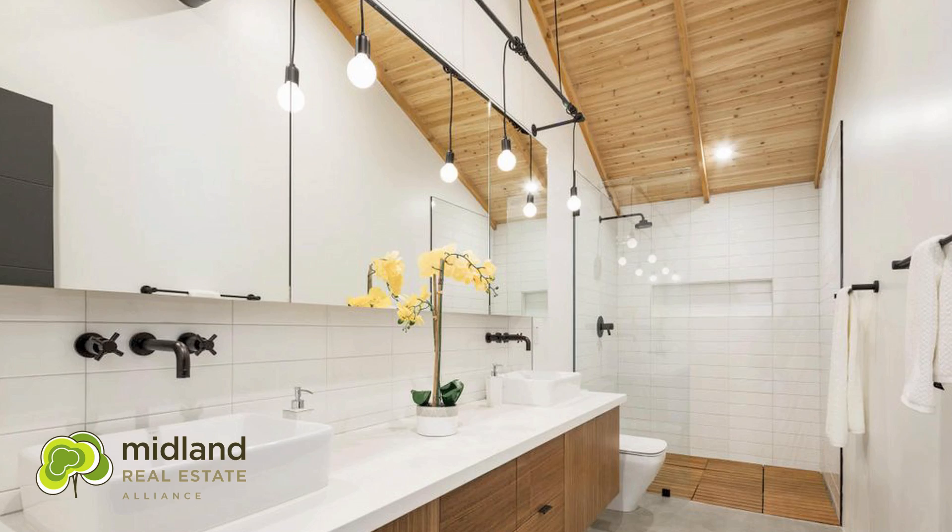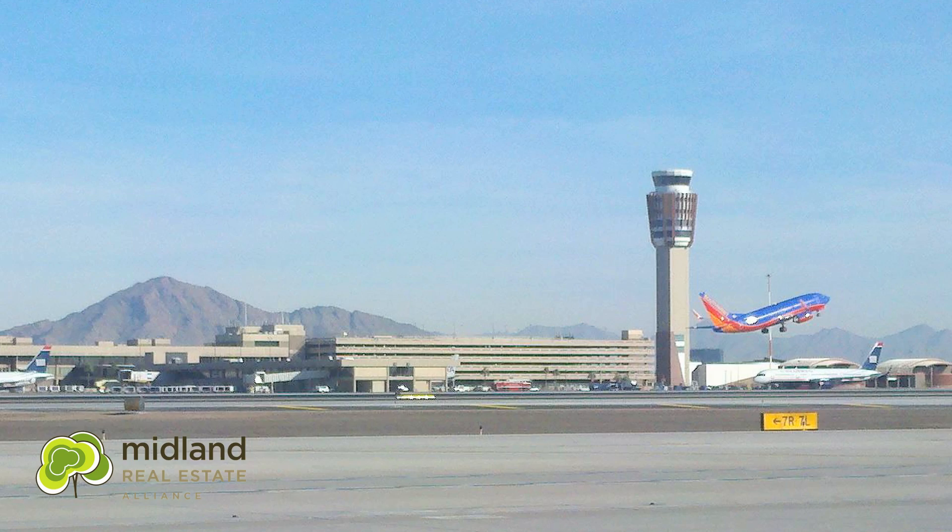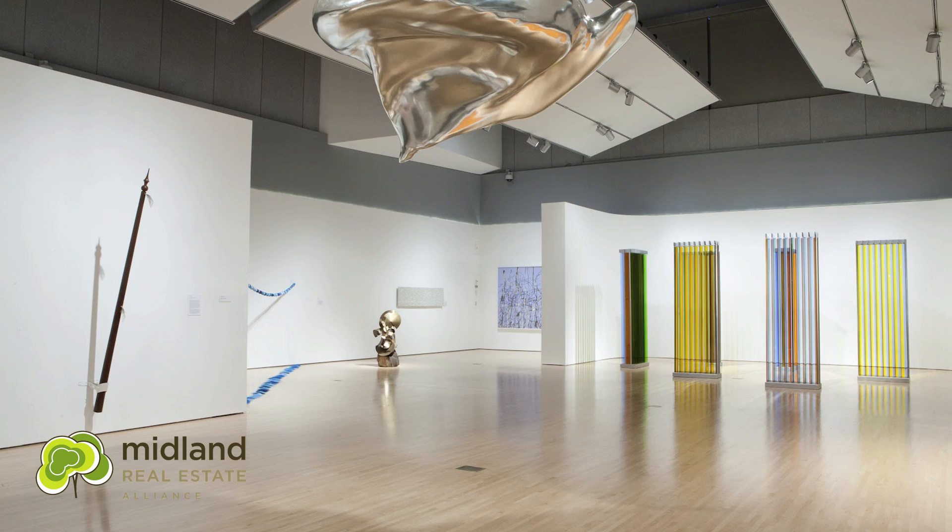There's tons of restaurants, all locally owned and very unique in style. Lots of fun things to do — you can walk and bike to all those local eateries. Plus, you're minutes away from the airport, from downtown, from Scottsdale. So there's lots of things to do, and it's very conveniently located.